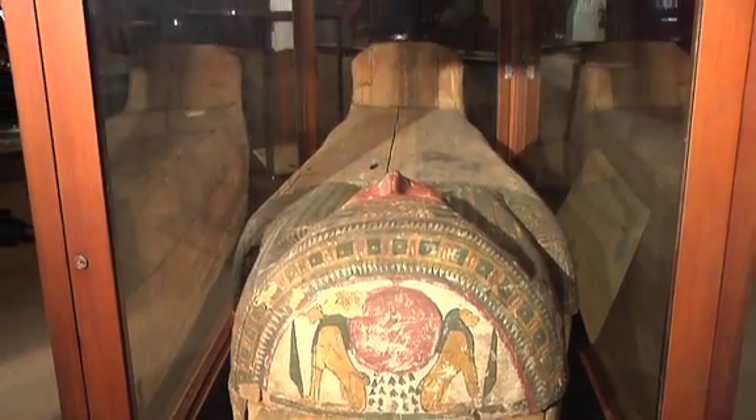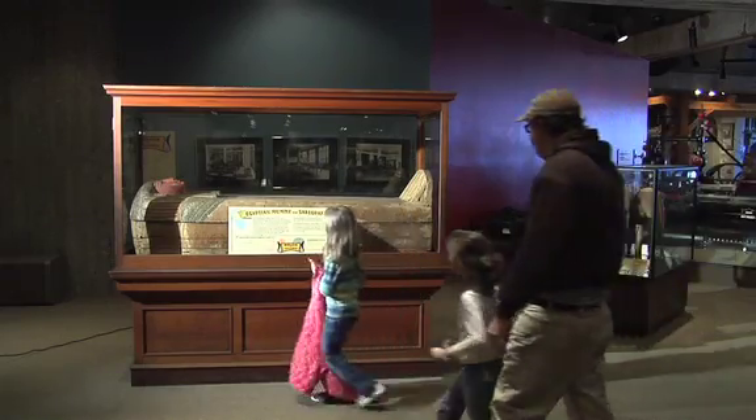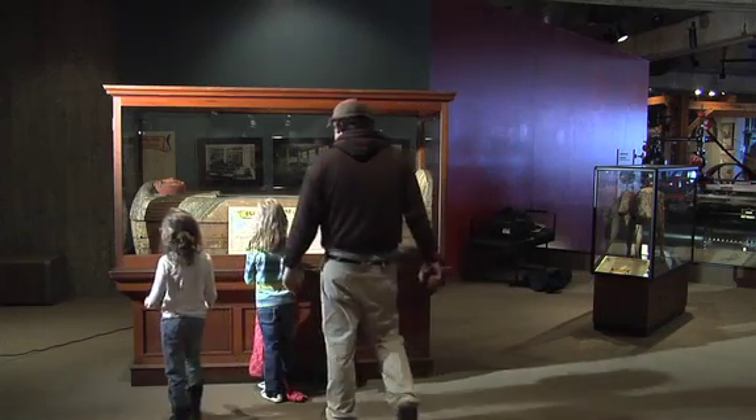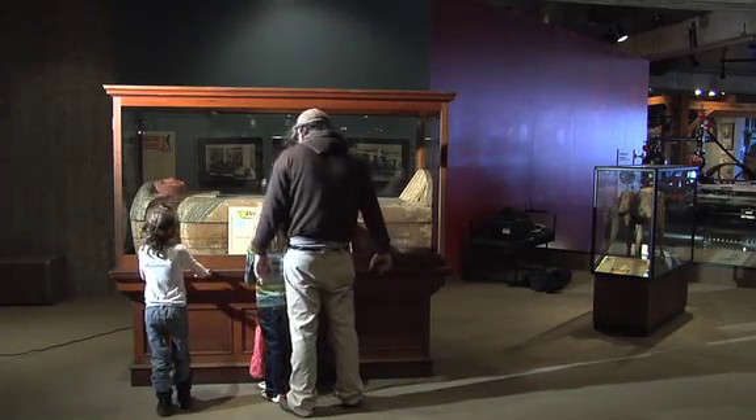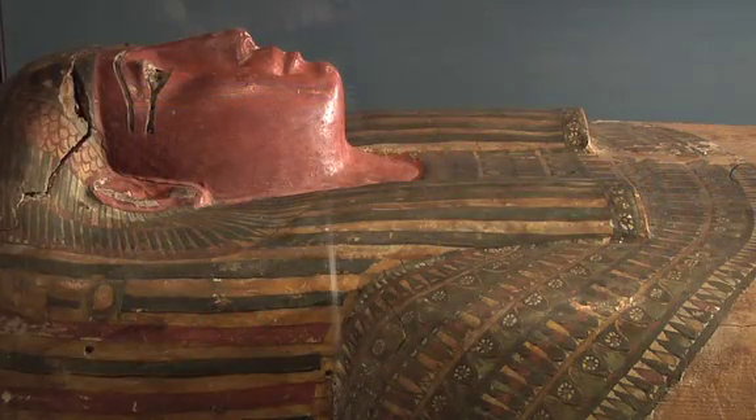The fascinating thing about this new CAT scan research is that, for me at least — and I think for Linda too — it's humanized this woman. I can't think of her as a curiosity anymore. She's a woman with a story. And the more we learn about her story, the more I feel some kind of connection with her. In future interpretations here, I want us to try to convey that.